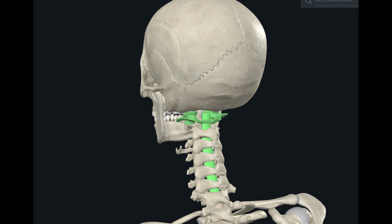Cervical cord neuropraxia can be officially defined as a transient neurological deficit following trauma localized to your cervical spinal cord, and can be caused by extension, flexion, or spinal loading mechanisms.